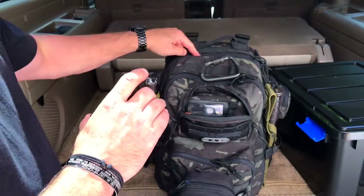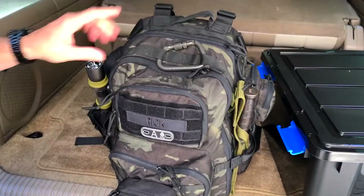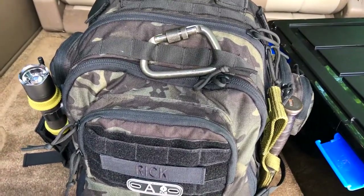We also have extra batteries inside here as well. And you can't have enough carabiners — these are good for everything from linking chains together to emergency climbing.